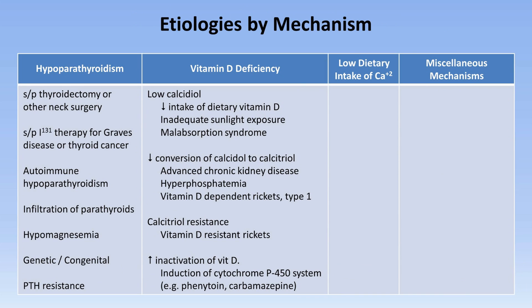Returning to our chart, there is also low dietary intake of calcium. Additionally, there are a large number of miscellaneous mechanisms. First are osteoblastic bone metastases, where a cancer — usually prostate — causes excessive bone mineralization at the sites of skeletal metastases.